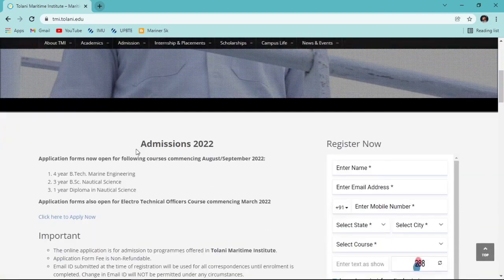On the home page you can clearly see 'Admission 2022' - the application form is now open for the following courses commencing August/September 2022. The courses open are: four-year BTech Marine Engineering, three-year BSc Nautical Science, and one-year Diploma in Nautical Science. Today's main focus will be the one-year Diploma in Nautical Science; we'll cover BTech and BSc in a different video.